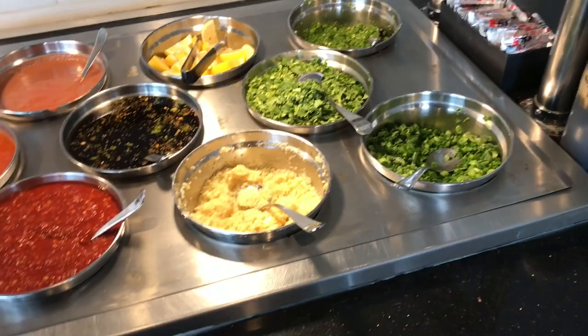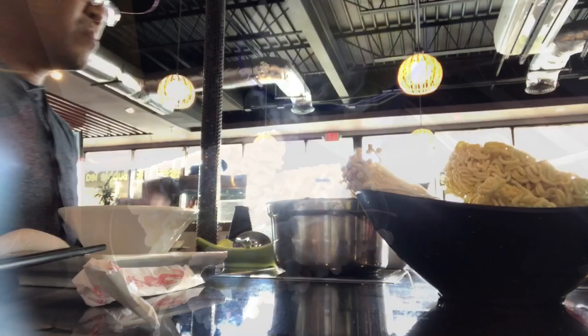Now we have our ramen. I have to mix all of this — I guess I have to make my own food. I should put it in there.